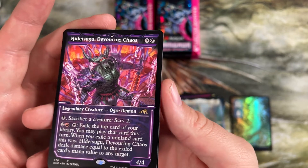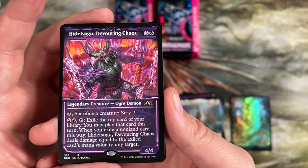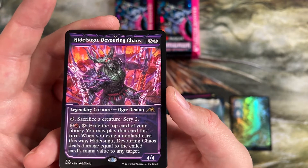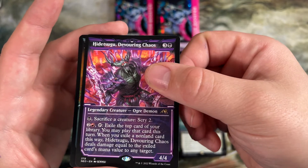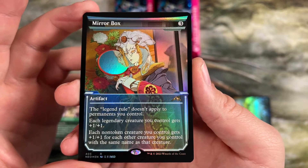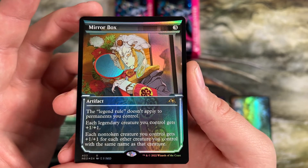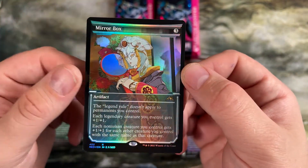This is not a neon Hidetsugu, just an alt-frame one — I got real excited for a second. Really cool card though. Sacrifice a creature to scry two, then you can exile the top card of your deck and play it this turn — he does damage equal to the mana value. So if you have a way to stick an Emrakul on top of your deck, you can do 15 damage to someone for three mana with him. Also just gives you card advantage. Really cool. Here's a foil alt-frame Mirror Box — this is the card I really have no idea what to do with. It lets you have multiples of legendary permanents in play. Legendary creatures get plus one plus one, plus one for each creature you control with the same name. Really interesting card, no idea in the world what to do with it.